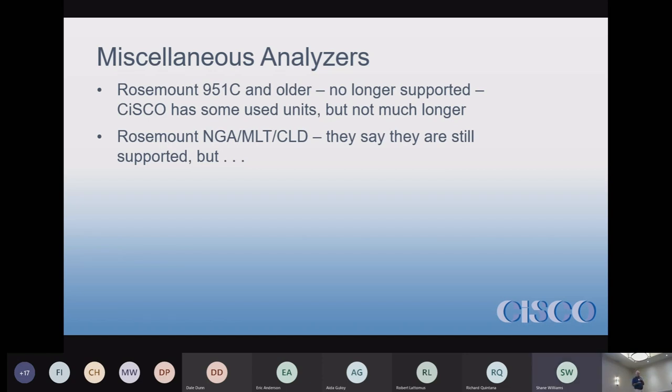The Rosemount MGA/MLT is one we would probably get rid of as well, so if you have those, I'd suggest moving on.